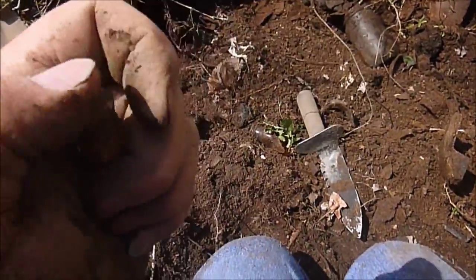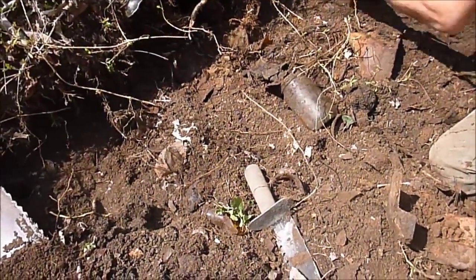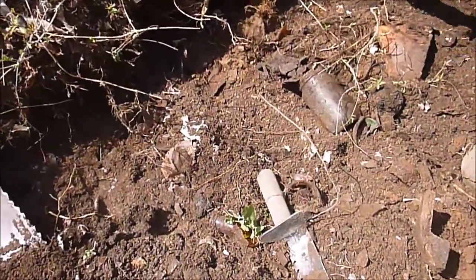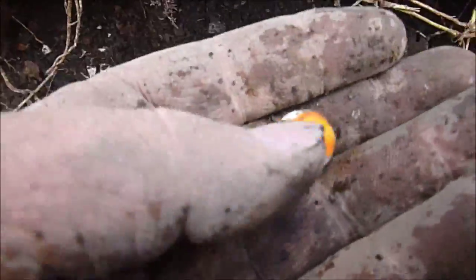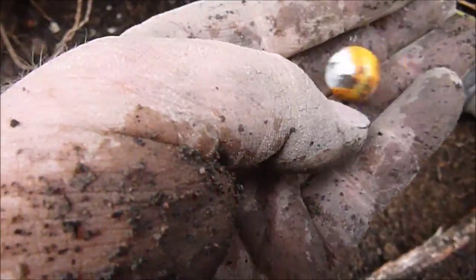It's a lipstick case. And there's all kinds of stuff in here. Dug this nice marble — orange and yellow and white. Take it. There's more in there.